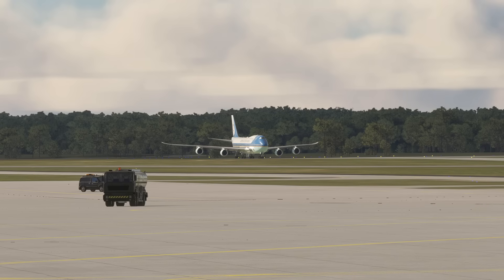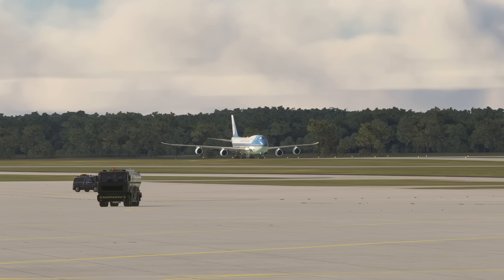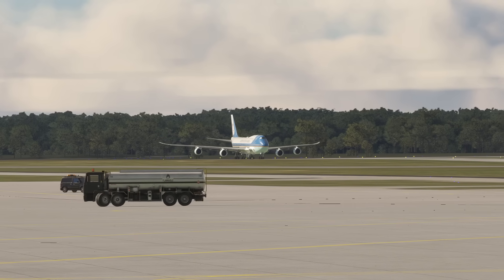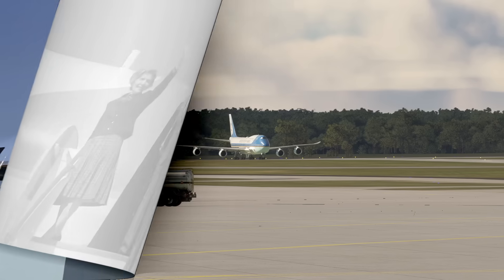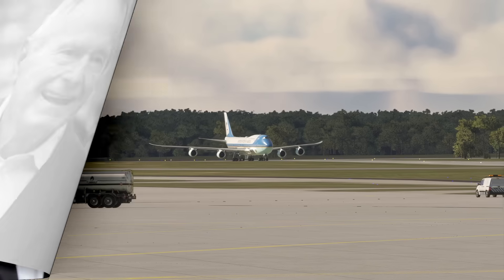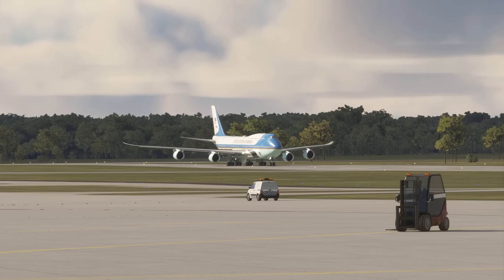With the inauguration of a new U.S. president, discussions about the future of Air Force One are in full swing. The president continues to fly aboard two highly modified Boeing 747-200 aircraft designated VC-25A. These planes, ordered during Ronald Reagan's presidency, have served as the nation's flying White House since their delivery in 1990 during George H.W. Bush's administration. For decades, these iconic jets have ferried presidents across the globe.